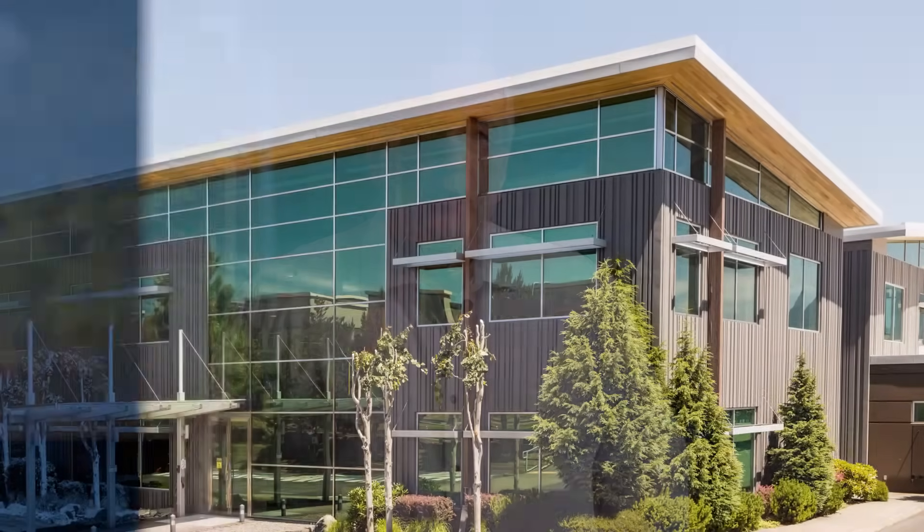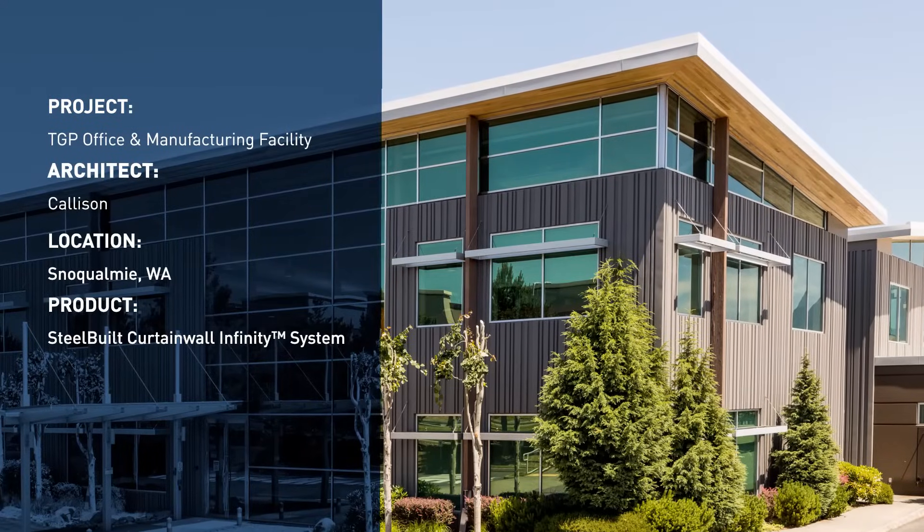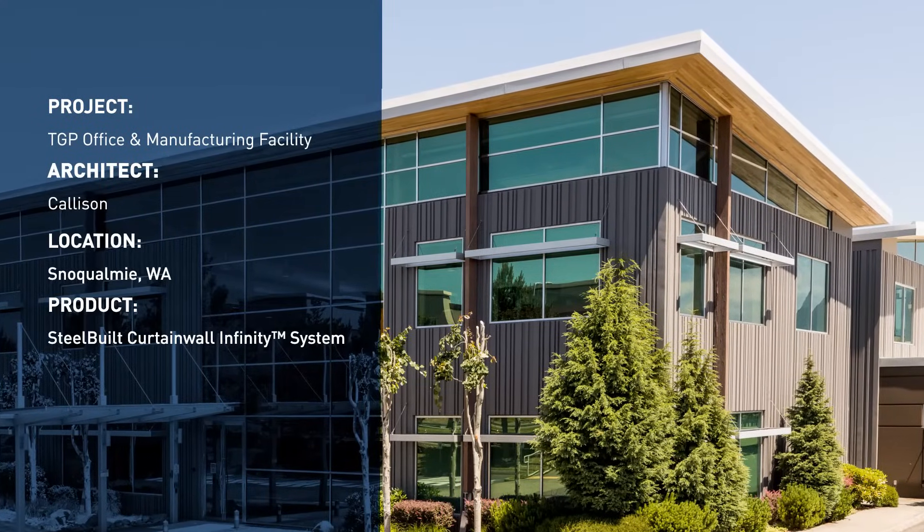Hi, I'm Chuck Knickerbocker, Curtain Wall Manager at Technical Glass Products. We're here in Snoqualmie, Washington to talk about our steel-built infinity curtain wall.